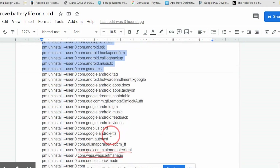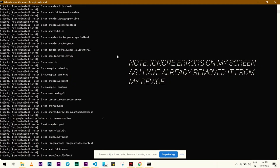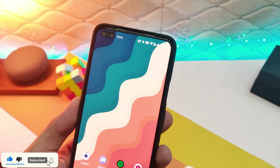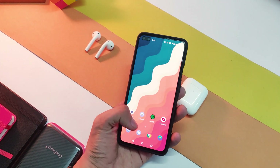Paste all the commands from the link in the description area and let them execute. Wait a minute until the process stops and you are good to go. This will remove all the unnecessary apps from your device and preserve a lot of battery life. I tested it for a few days and got good results on 90Hz with Always On display.